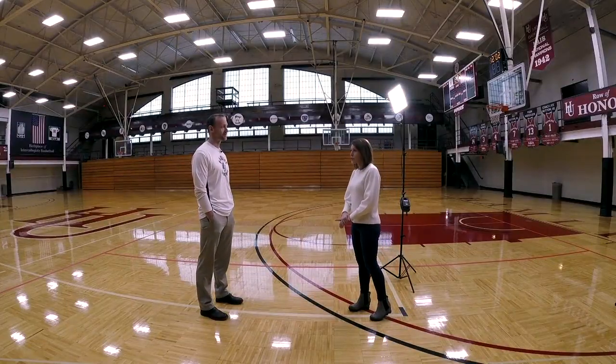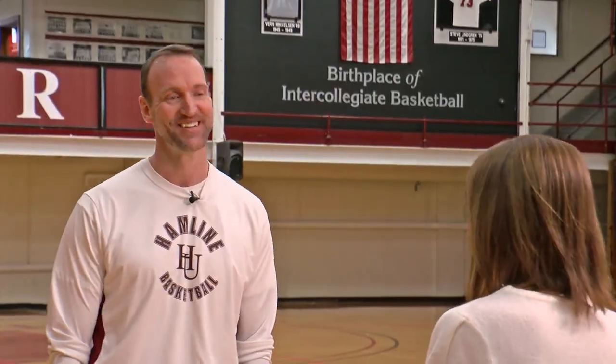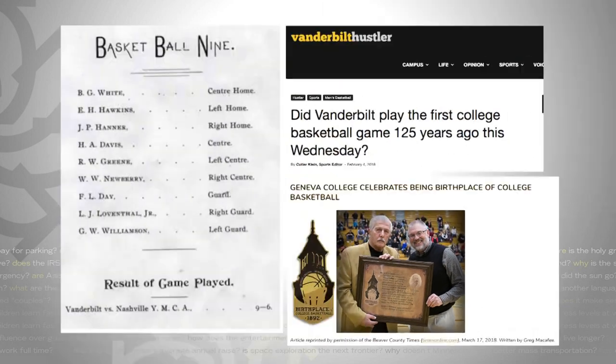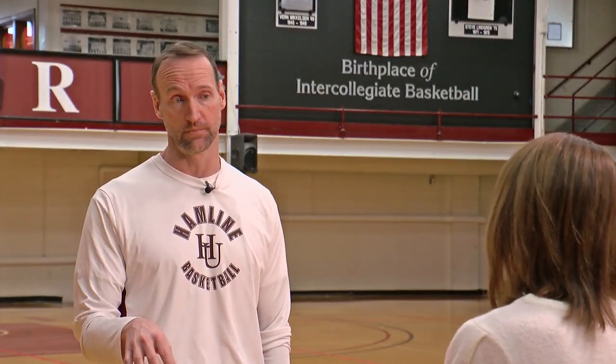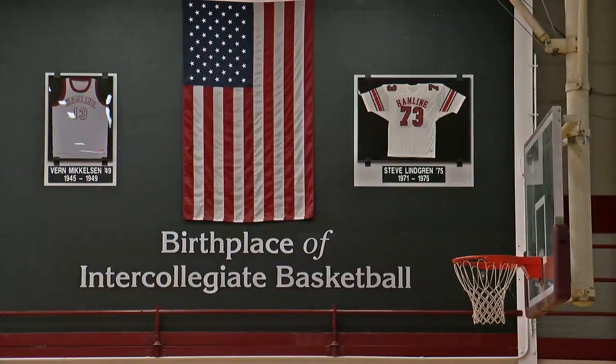Other schools have tried to steal your thunder, though. They have. Both Geneva College in Pennsylvania and Vanderbilt in Tennessee called themselves the first. But they weren't playing against other schools. We are considered the birthplace of intercollegiate basketball.